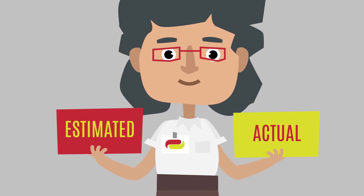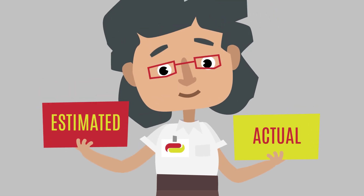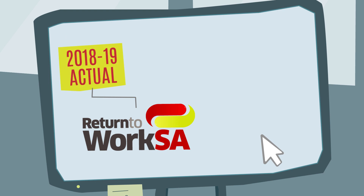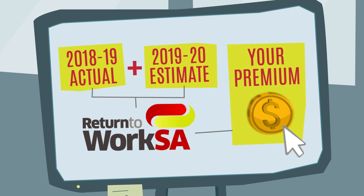You can still choose to have your premium calculated using the estimated remuneration you will likely pay workers in the 2019-20 financial year if this method better suits your business. You will need to provide the actual remuneration payable to your workers in the 2018-19 financial year and the estimated remuneration for the 2019-20 financial year.